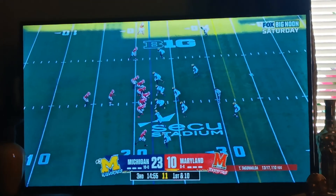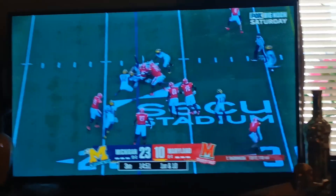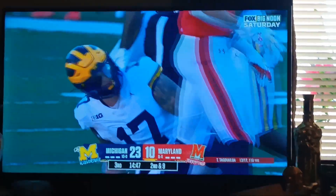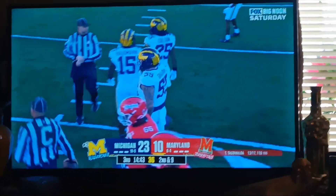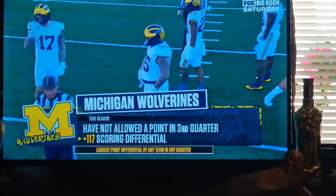First down and ten at the 22. Hibby makes it back, crosses the line. Off-yard, maybe. Jeter Coulson, defensive line from Michigan. This Michigan defense — this is their best quarter.